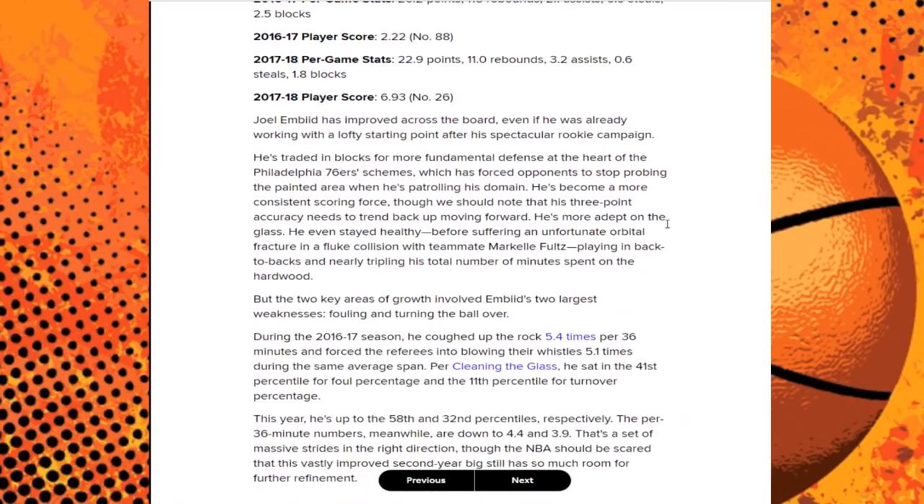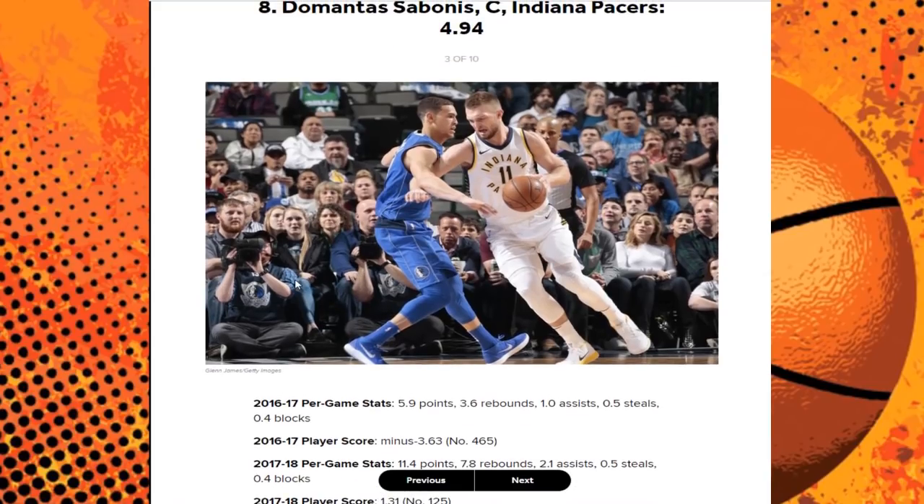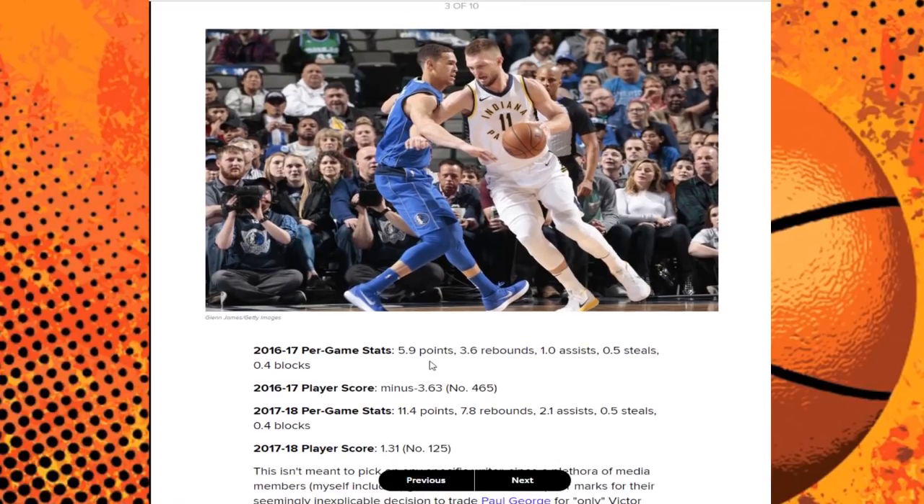Next up with a score of 4.94 we have Domantas Sabonis. He was kind of a throw-in player in the Victor Oladipo and Paul George trade, but he has not been a slouch this NBA season. His first season he was at 6 points and 3-4 rebounds per game. This season his scoring went up to about 11-12 points per game, rebounding is at 8 per game, and assists went up to about 2. He's definitely been a nice player for the Indiana Pacers.